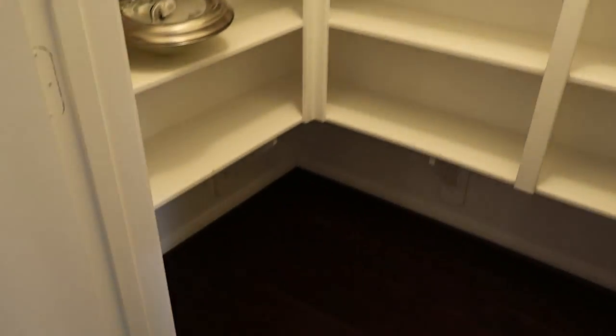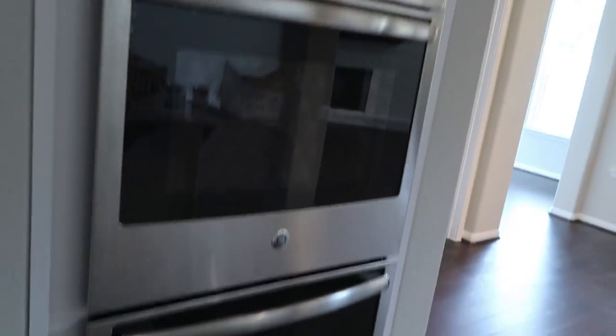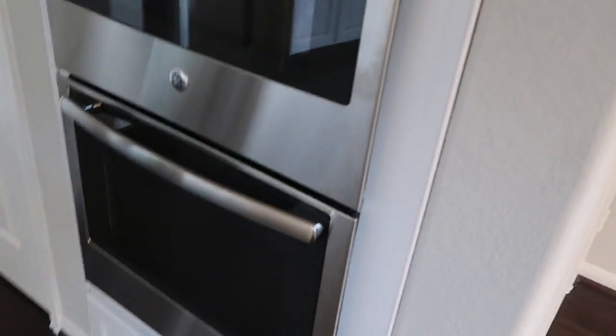Here's my pantry - it goes back that way and around. And then we have double ovens, which a lot of you suggested when we first started building. I took that advice and I'm so glad - double ovens for the win!